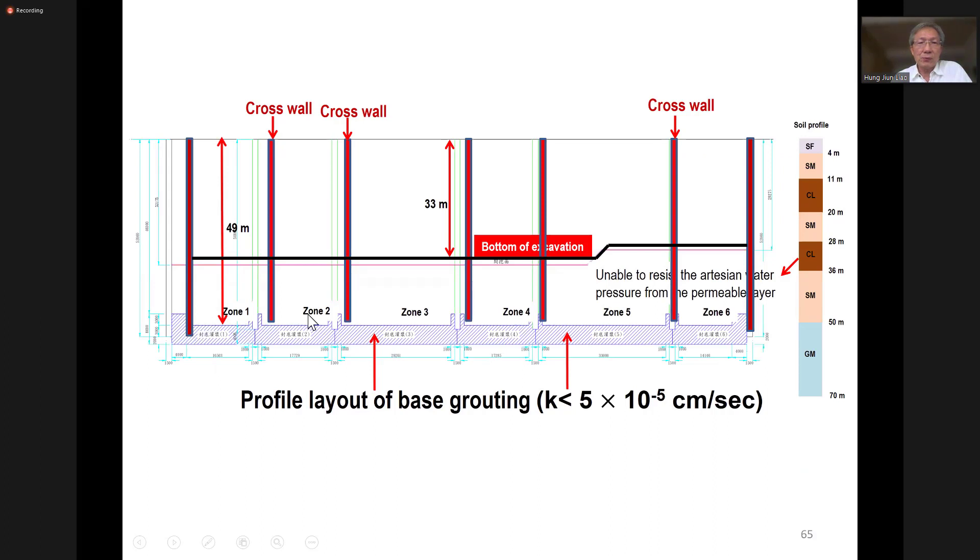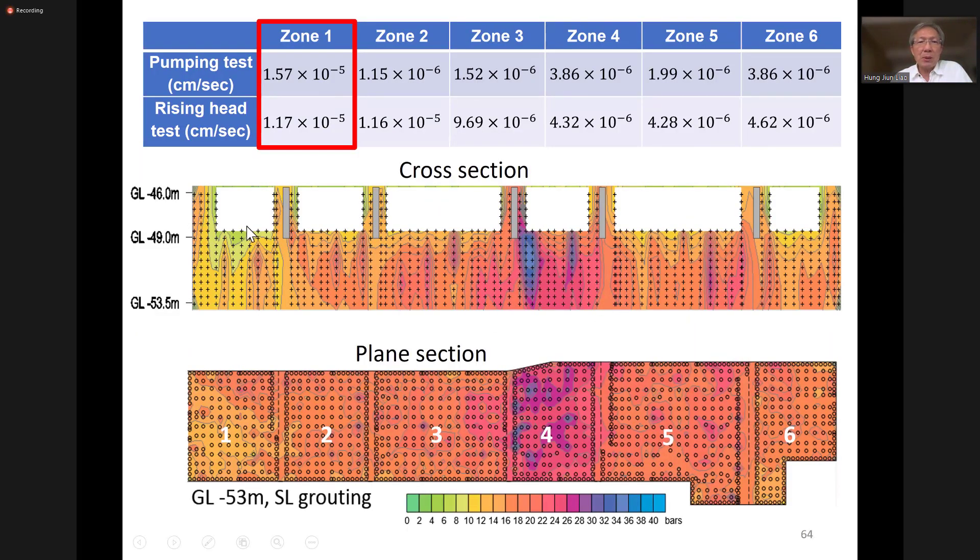This is for what we call space grouting for underground station construction - the depth is very deep, up to nearly 50 meters. We can come up with a pressure contour and see this zone has no pressure response. This is actually an in-situ permeability test result - you can see the permeability is higher than in other zones. So the engineer can make a decision whether or not to do some re-grouting work for this zone.